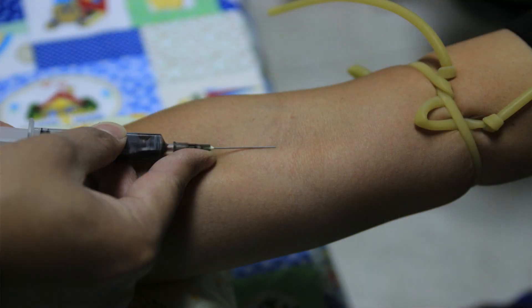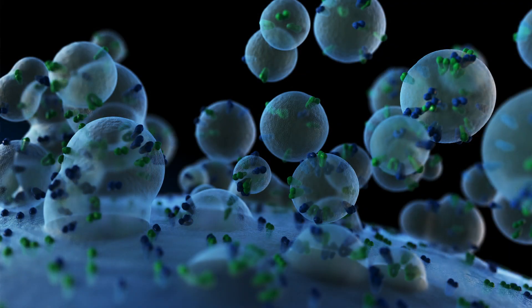It's centrifuged to obtain a ready-to-use and ready-to-inject product. PRP works by releasing cytokines and growth factors like platelet-derived growth factor, platelet-derived endothelial growth factor, transforming growth factor beta-1, insulin-like growth factor 1, fibroblast growth factor 2, and vascular endothelial growth factor A.